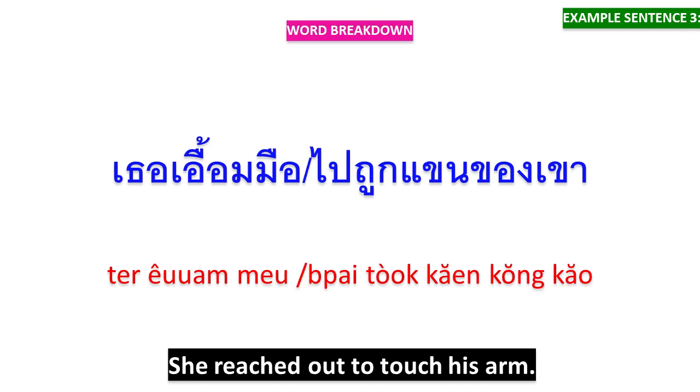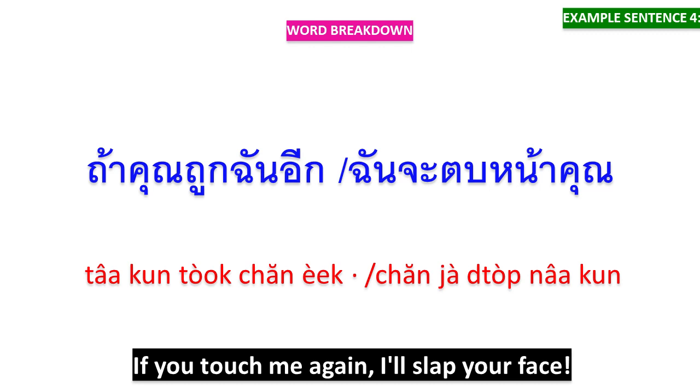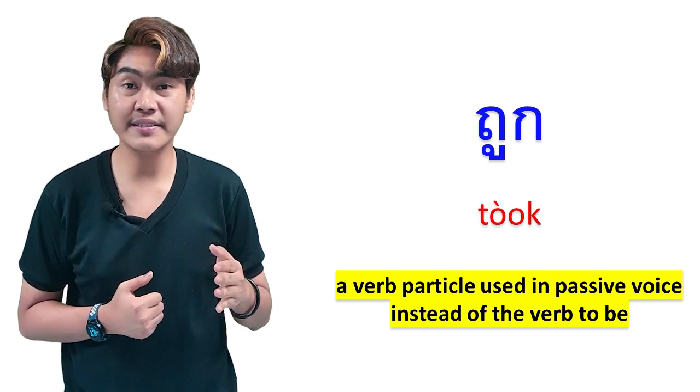เธอเอื้อมมือไปถูกแขนของเขา — เธอเอื้อมมือ means 'she reached out,' ไปถูกแขนของเขา means 'to touch his arm.' ถ้าคุณถูกฉันอีก means 'if you touch me again,' ฉันจะตบหน้าคุณ means 'I'll slap your face.'